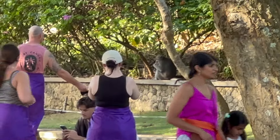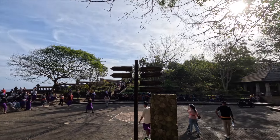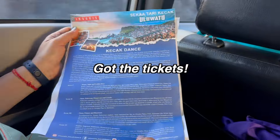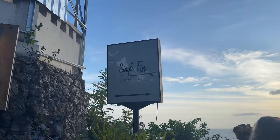Watch out for the monkeys — they're cute but sneaky, so keep your belongings close. We were killing time waiting for Kecak fire dance tickets that our driver was getting for us. Pro tip: the queue for these tickets is crazy long, so come early or be prepared to wait. After finally getting the tickets, our show was later in the day.